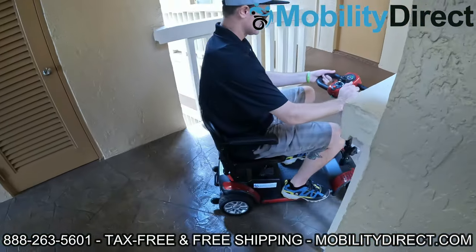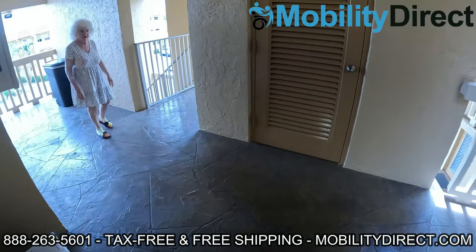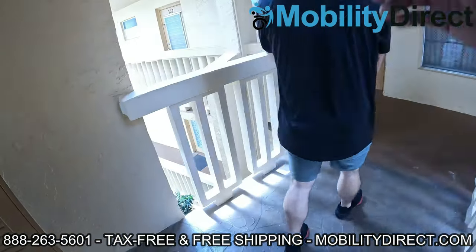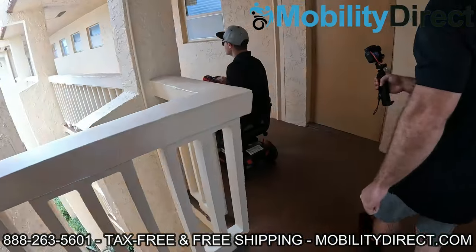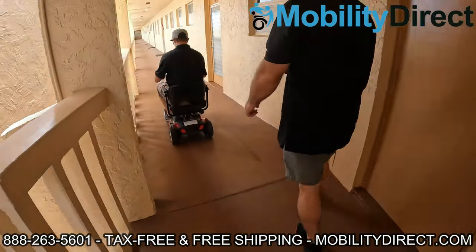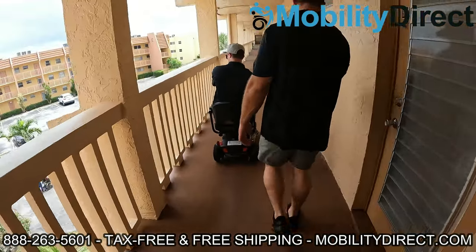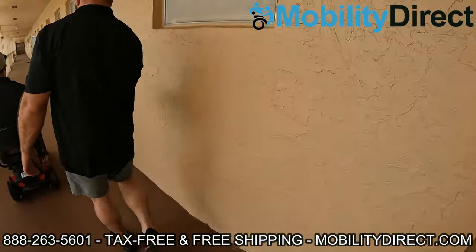We run into a neighbor in the hallway who admires the scooter. The host jokes that she looks like she could run a marathon and doesn't need one. He explains they're actually delivering it to a resident on the third floor — her neighbor — who entered a giveaway raffle and won.